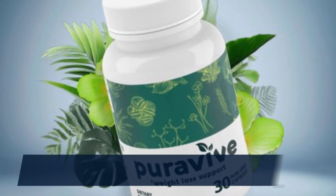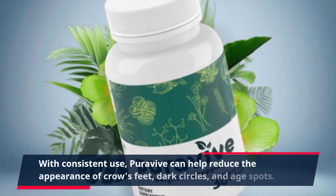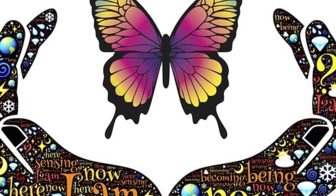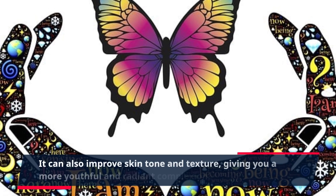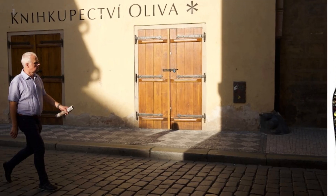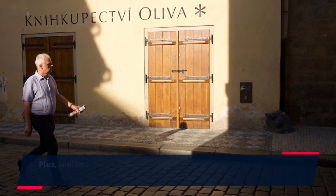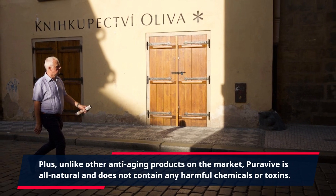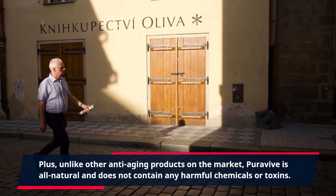With consistent use, PuraVive can help reduce the appearance of crow's feet, dark circles, and age spots. It can also improve skin tone and texture, giving you a more youthful and radiant complexion. Plus, unlike other anti-aging products on the market, PuraVive is all-natural and does not contain any harmful chemicals or toxins.